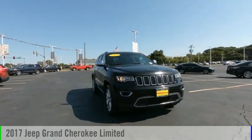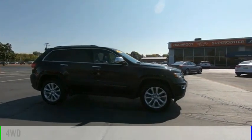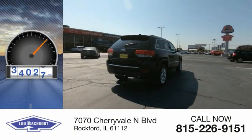Take a ride in the 2017 Grand Cherokee. This vehicle is powered by a four-wheel drive, six-cylinder, 3.6-liter engine. This vehicle has less than 70,000 miles.